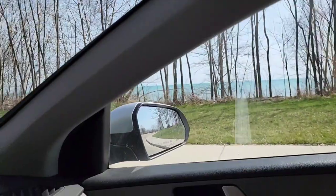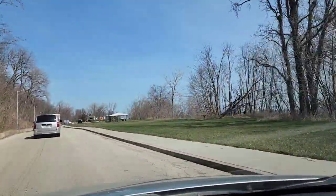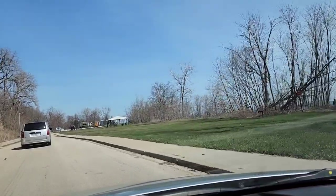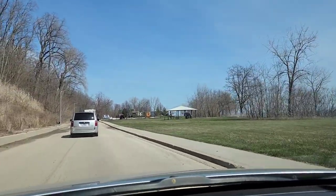They do have tent campsites, but we have the van for van life. Here's the gazebo right here, and there's the beach on this side. There's the campground right there. As of April 2023, it's $21 a night. I'm going to pull in here and take a walk around the campground.